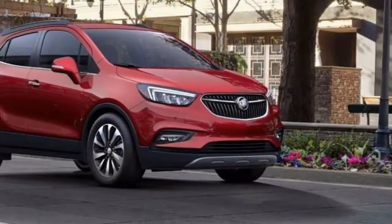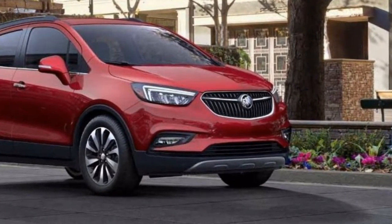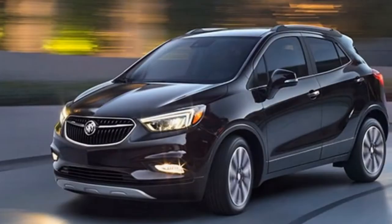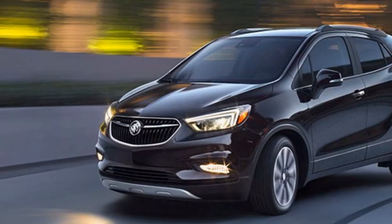Beginning at around $24,000, the 2019 Encore ascensions to just over $32,000 in top trim with all-wheel drive. You can have any color you want for free, as long as it's white — otherwise you'll pay $400 more for any other color.